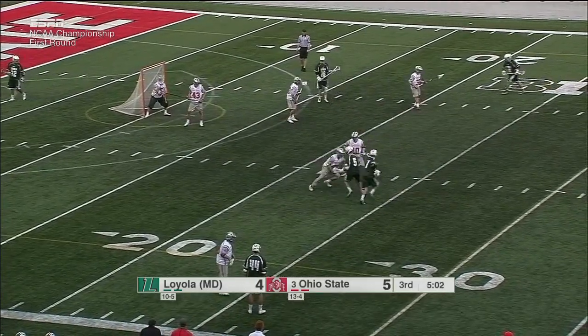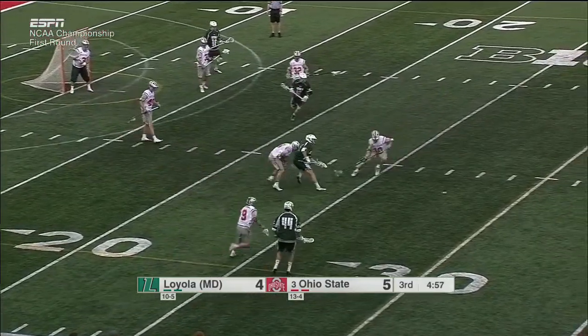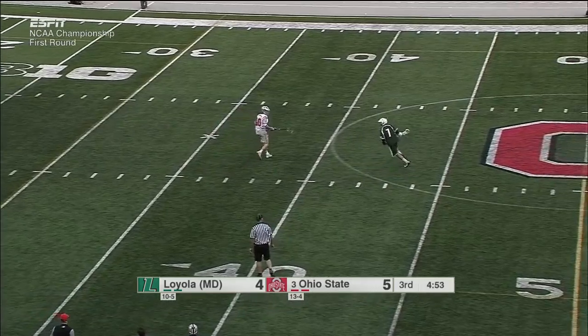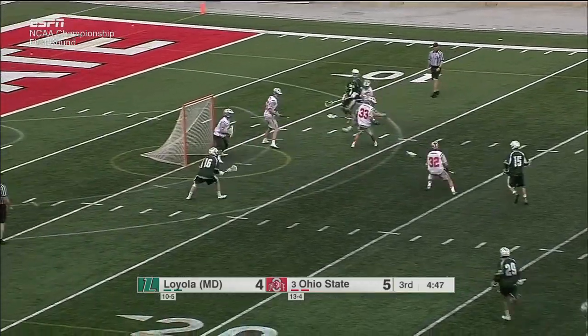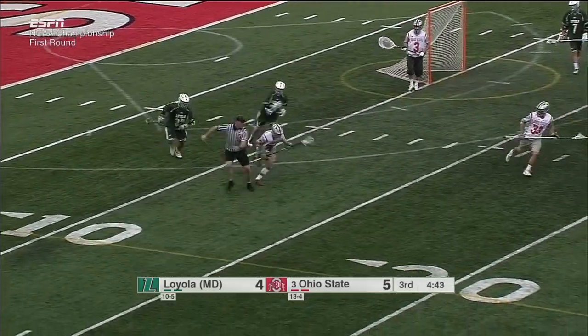Working extremely well with this man, Pat Spencer. Ball down on the turf — Spencer comes up with it as we drift below five minutes to go in the third quarter. Randall right there in the hip pocket of Spencer as he's been all day. That's a tough pass to the inside. Borges comes up with the ground ball for the Buckeyes.